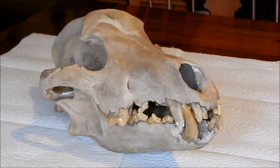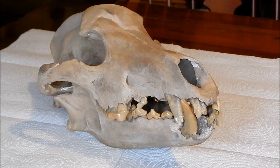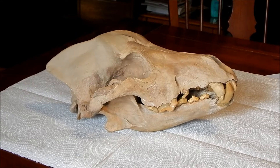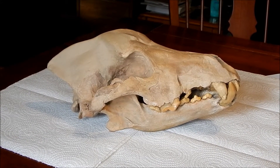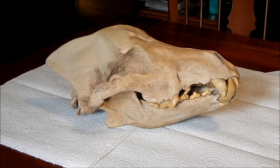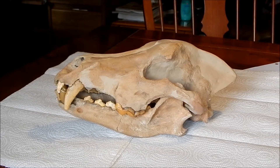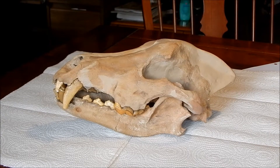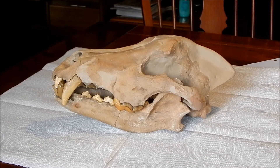Hi everybody, this is Ray Ogilvie in Hartsville, South Carolina. The object we're looking at here is a replica of the fossilized skull of an animal known as a dire wolf. I found the original skull from which this cast was made about 30 years ago in the giant Portland cement quarry in Harleyville, South Carolina.